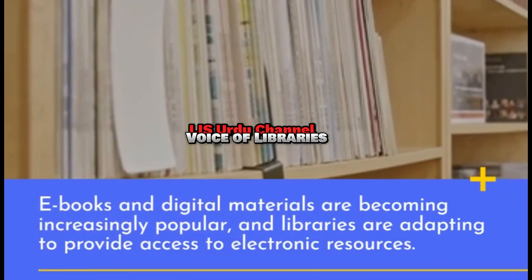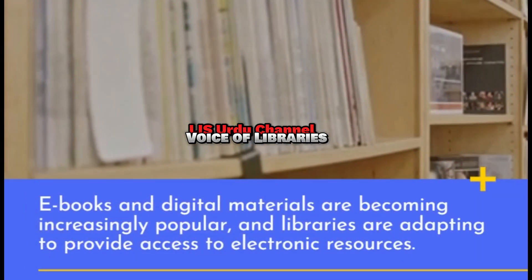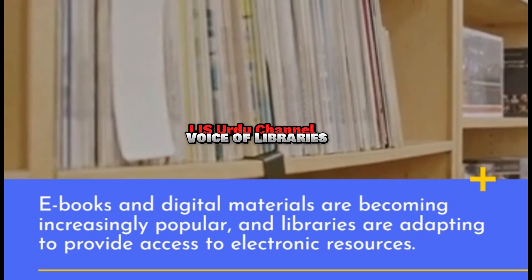E-books and digital materials are becoming increasingly popular, and libraries are adapting to provide access to electronic resources.